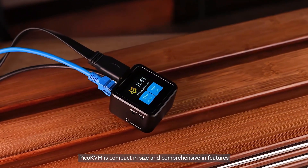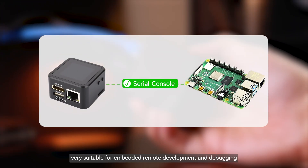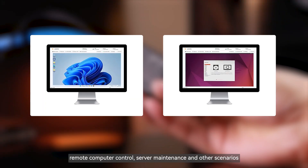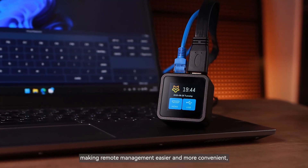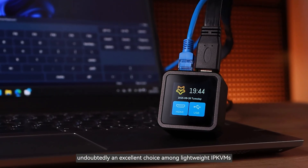Pico KVM is compact in size and comprehensive in features — very suitable for embedded remote development and debugging, remote computer control, server maintenance, and other scenarios, making remote management easier and more convenient. Undoubtedly an excellent choice among lightweight IP KVMs.